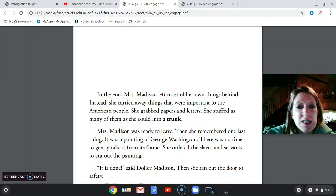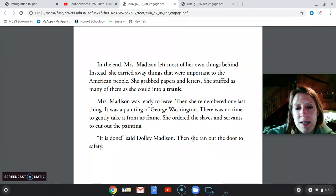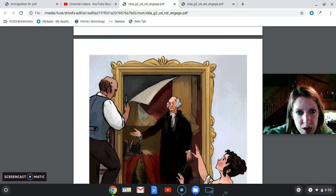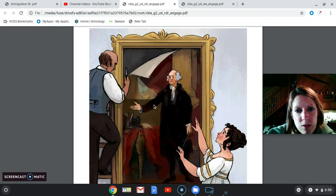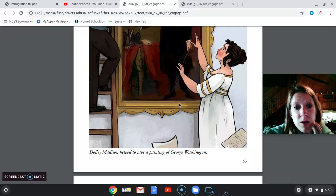In the end, Mrs. Madison left most of her things behind. Instead, she carried away things that were important to the American people — she grabbed papers and letters and stuffed as many as she could into a trunk. Then she remembered one last thing: a painting of George Washington. There was no time to gently take it from its frame, so she ordered the servants to cut out the painting. 'It's done,' said Dolly Madison. Then she ran out the door to safety. Here we have an illustration of a servant cutting out the painting of George Washington, our first president — she knew this was an important part of our history.